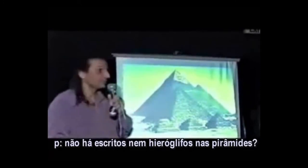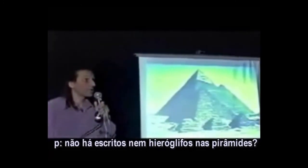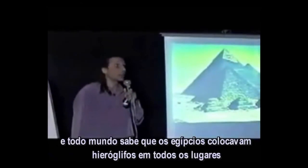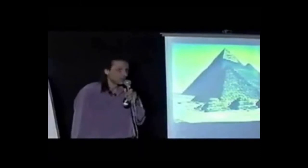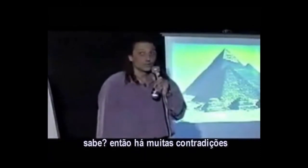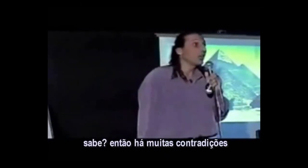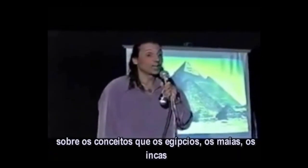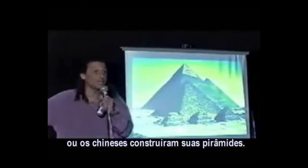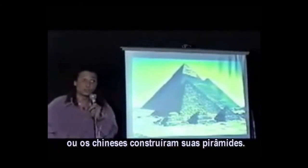There are no hieroglyphs inside the pyramids, and the Egyptians put hieroglyphs everywhere — so why didn't they write inside the pyramids? Those are all huge contradictions to the concept that the Egyptians, Mayans, Incas, or Chinese built their own pyramids.